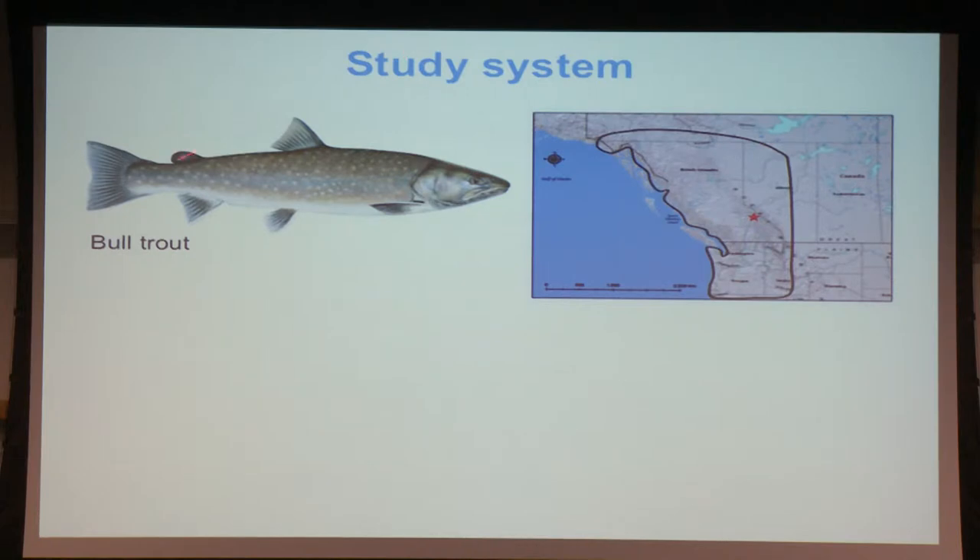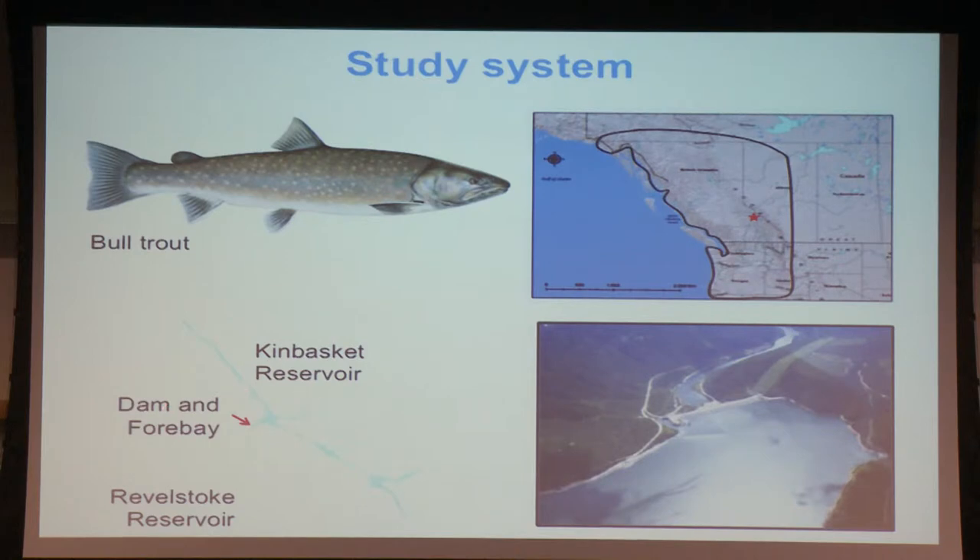Our study system: we are investigating entrainment of bull trout, a large salmonid native to the northwest U.S. and western Canada. Our study site is located in the area marked by the red star — the Kinbasket Reservoir — formed by two reaches that meet and form a main pool. Here where you have the red arrow is where the dam and the forebay area are located. Downstream of that you have Revelstoke Reservoir. Here's the dam, the forebay area we're interested in, and specifically here's the powerhouse.